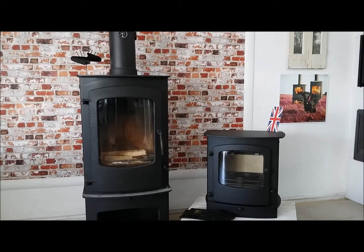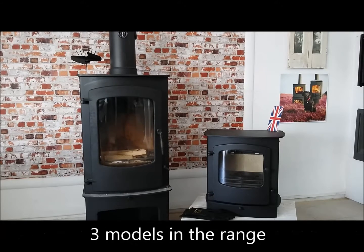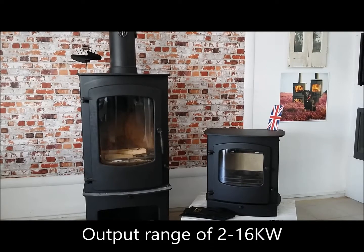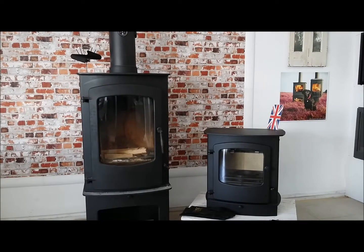The Cove range is a contemporary styled stove with three models within the portfolio: the Cove 1, Cove 2, and Cove 3. The output range across the three stoves is between 2kW minimum to 16kW maximum. The two stoves featured here are the Cove 3 on the left and the Cove 2 on the right.